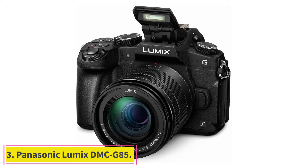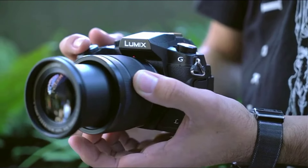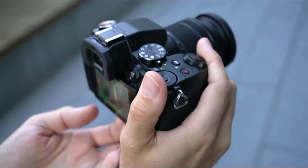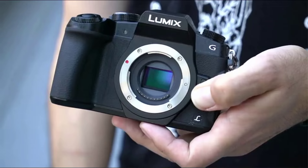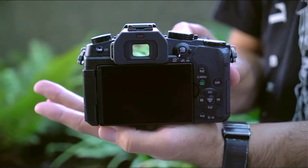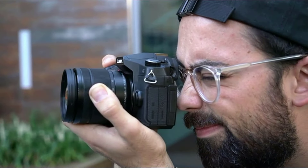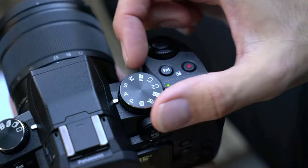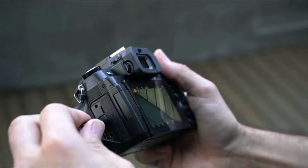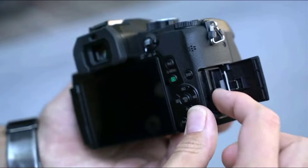At number 3: the Panasonic Lumix DMC G85. The Panasonic G85 performs just as well as the GH5 and is super lightweight and portable. The lenses from the two cameras are interchangeable as well, meaning you can pick up the G85 and upgrade to the GH5 later. While the G85 has a lot going for it, there are a few trade-offs. Images are less sharp, especially when the camera is in motion, and low-light video is more grainy. Although the G85 and the GH5 have similar accessories, they're not interchangeable, which is disappointing.